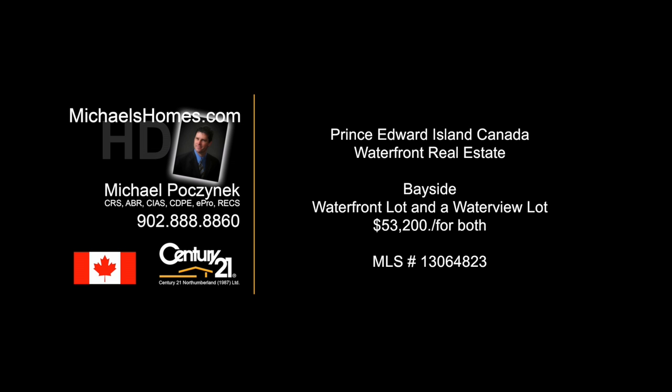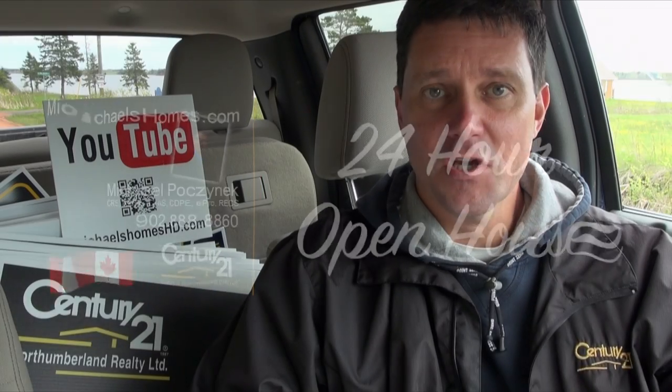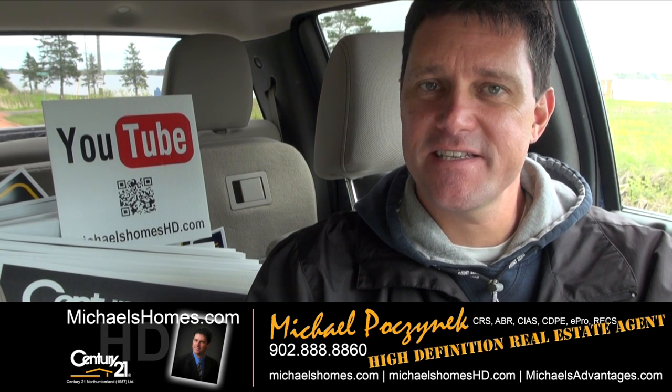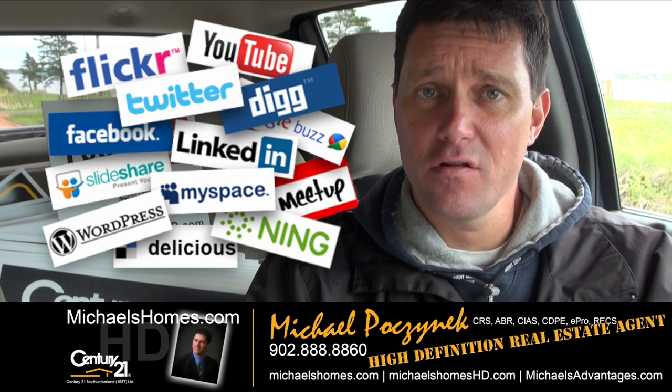Hello and welcome to Michael's Homes HD, Prince Edward Island's number one source for high-definition real estate video. Good day everybody, Michael Posnick here, Century 21 Northumberland, your high-definition real estate agent — marketing your property socially and globally.